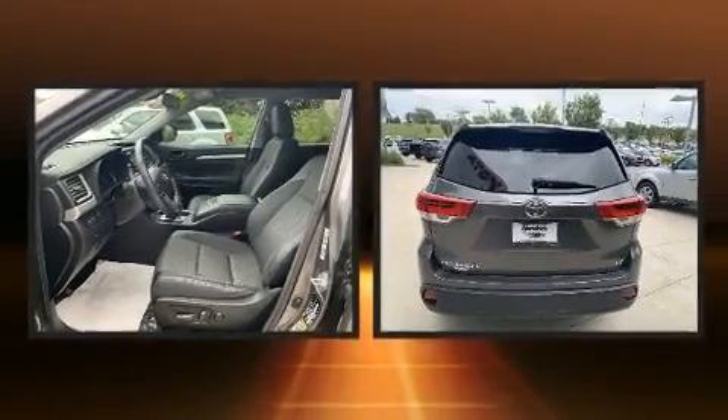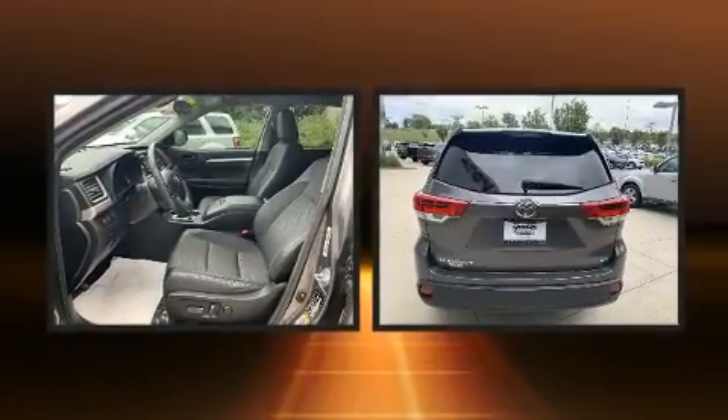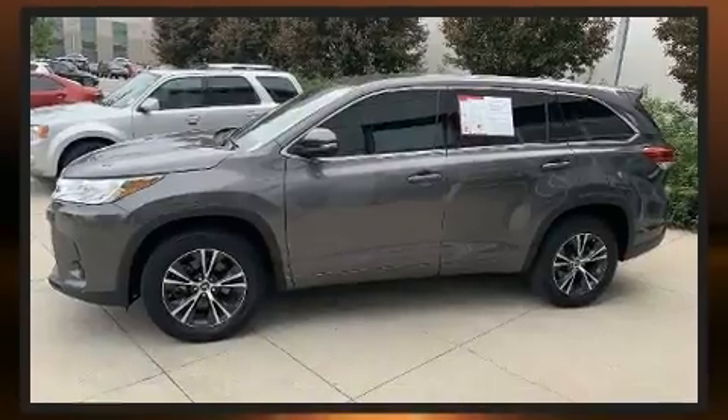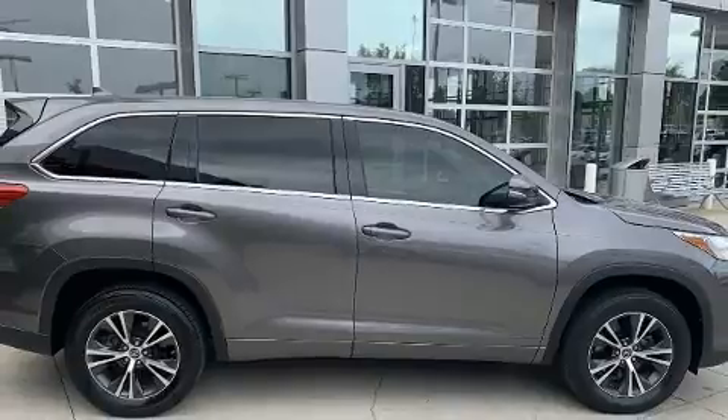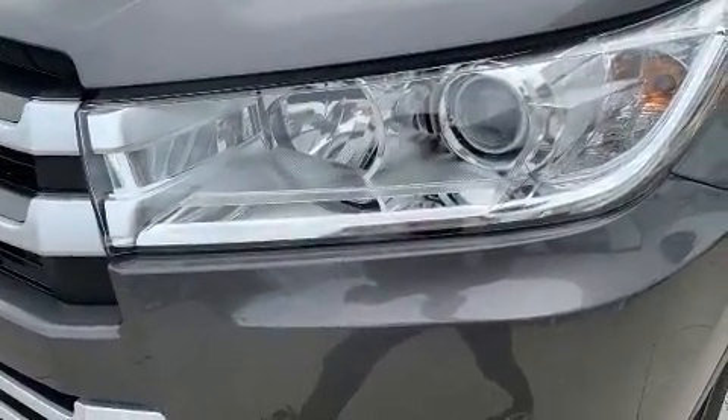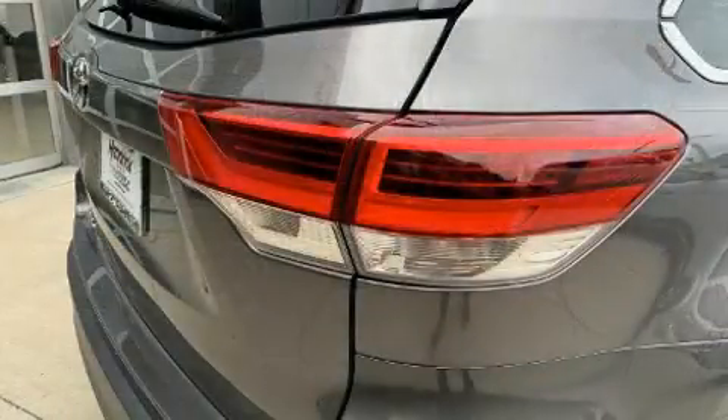Toyota infused the interior with top-shelf amenities such as front fog lights, lane departure warning, and more. Audio features include a CD player with MP3 capability, steering wheel mounted audio controls, and six speakers providing excellent sound throughout the cabin.